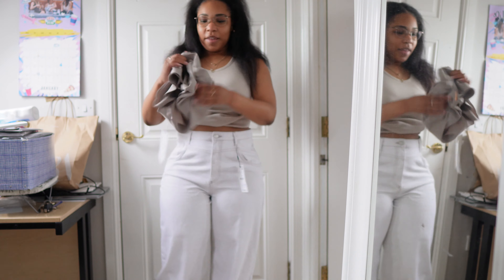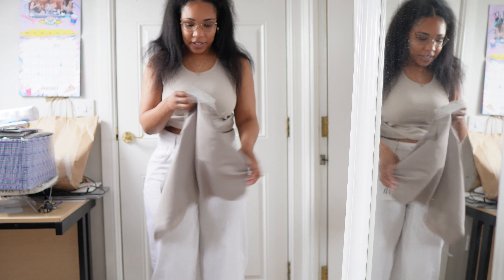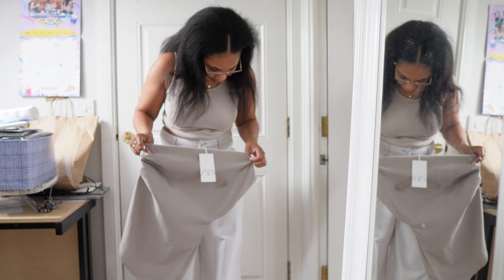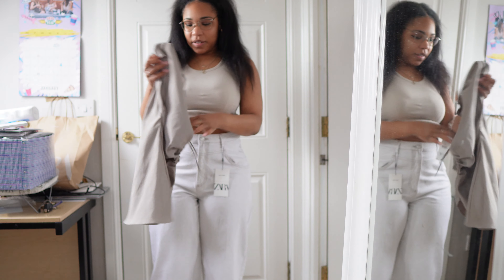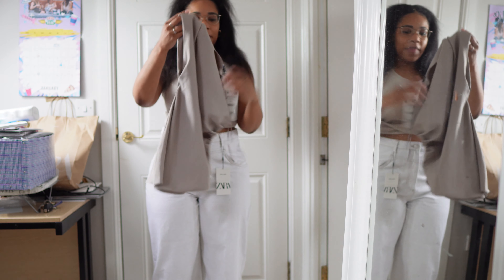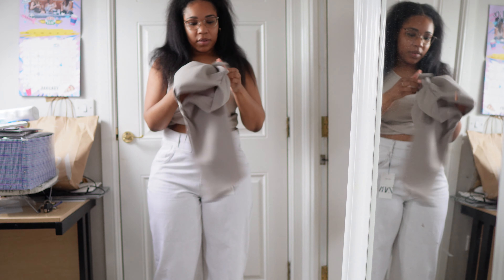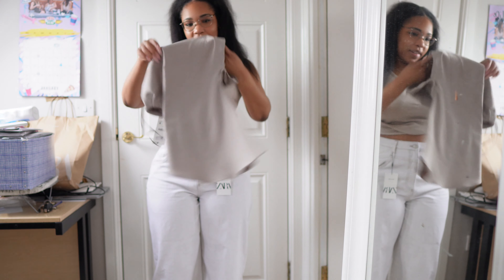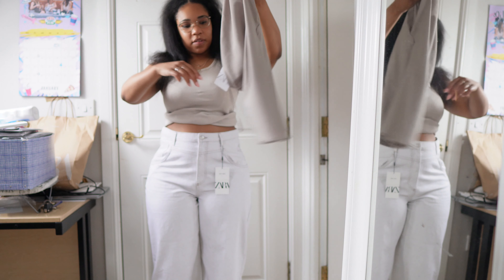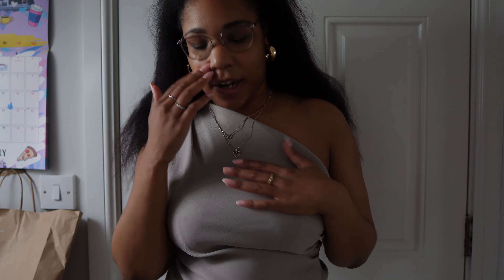I also got this top which at the time I thought would go nicely with these jeans, but now that I'm out of the shop and I can see the true colour I'm starting to think maybe not. But we're going to try them on together. This is a size medium and it was £22.99. I thought this came with a zip on the side but I was wrong. This is why I continue to give Zara my coin because I love this top so much.